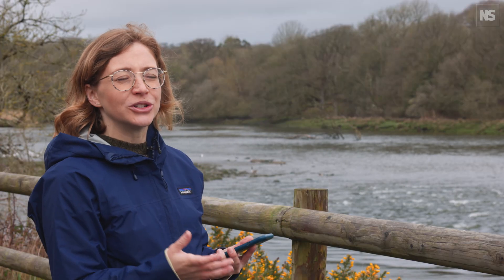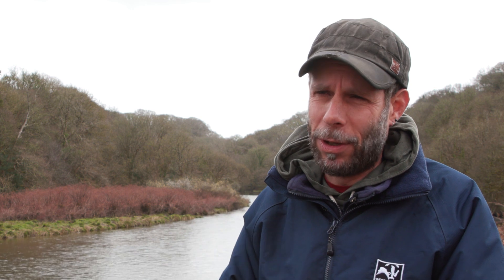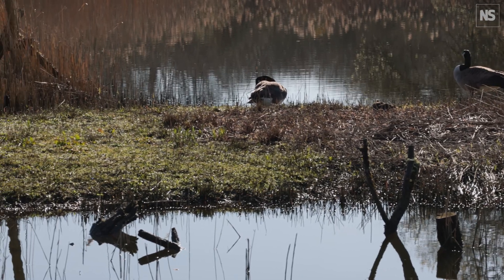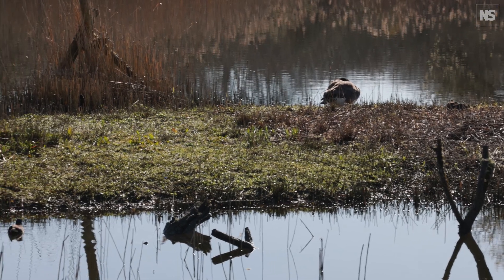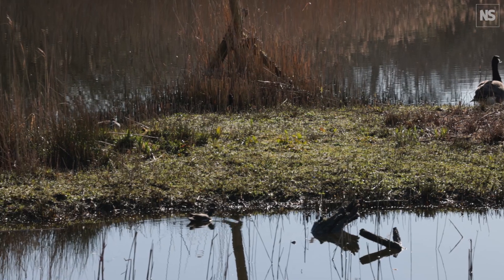We get plastic litter washed down as well — sometimes bigger items like tyres and fridges, which is ridiculous — but the microplastics are the ones that are more of a concern because they get into the food chain. Microplastics are being found inside the bellies of young chicks, and that's something we're seeing not just here but across the whole of the UK.